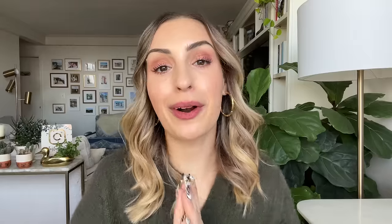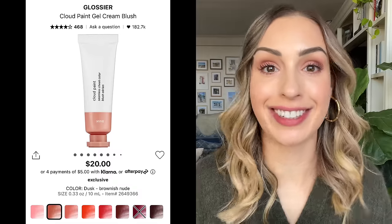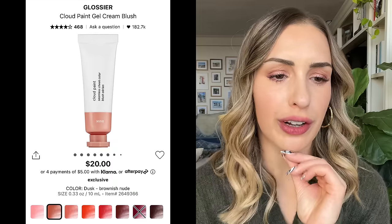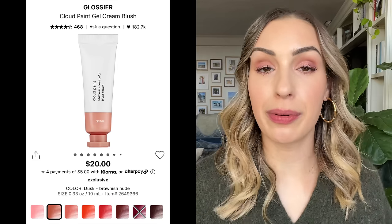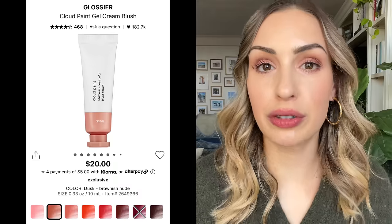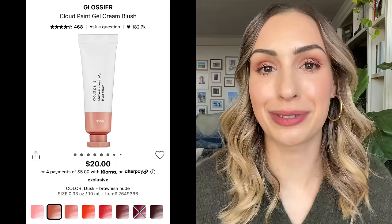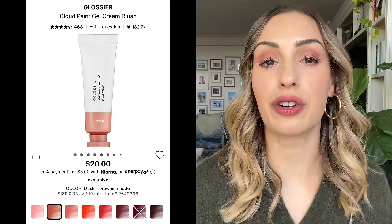My other favorite cream blush at Sephora is the Glossier Cloud Paints. I've been using these for years and they're finally sold at Sephora. These are the most user-friendly cream blushes ever and have a pretty good price point compared to the Charlotte Tilbury cream blushes. My two favorite colors are probably Dusk, a beautiful nude, and Storm, a plum mulberry type of color. I like to mix them together — they look like little tubes of paint so you can put them on the back of your hand and create your own shades.